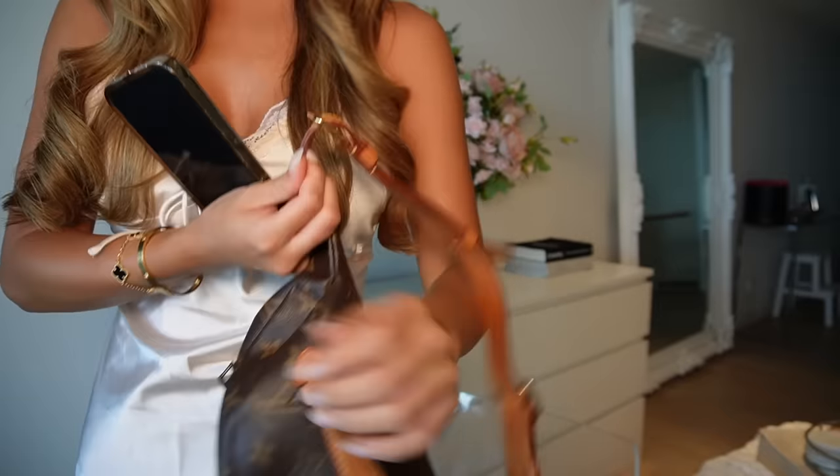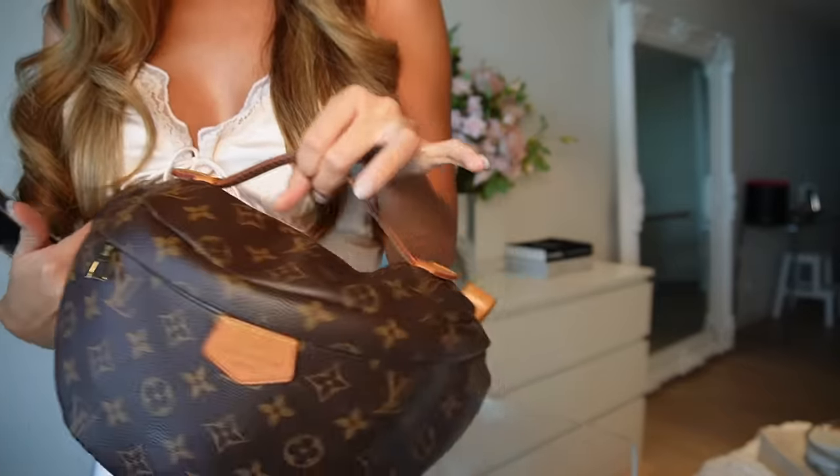Hello guys, welcome back to my channel! Today I'm filming a very highly requested video. In one of my last vlogs I asked you guys if you'd rather see a bag collection video or a what's in my bag, and most of you said what's in my bag. This is a Louis Vuitton bum bag — it's the older version, been around for years. They discontinued it for a couple of years but re-released it in a trendier style, though I personally prefer this original version. I'd wear it cross-body or just hold on to the top, and in my opinion it's just such a cute, perfect everyday bag that goes with everything.